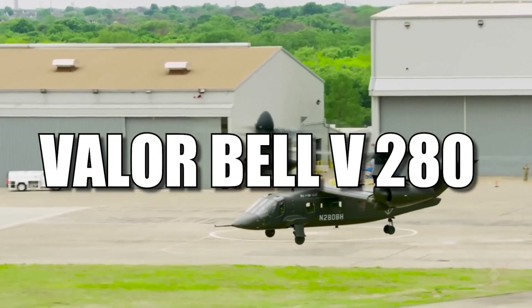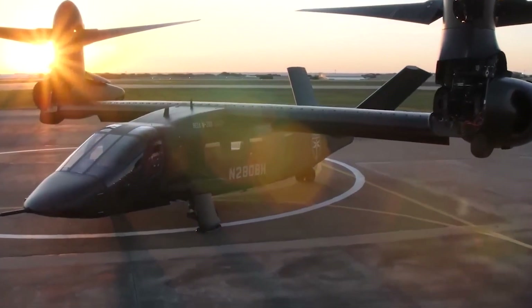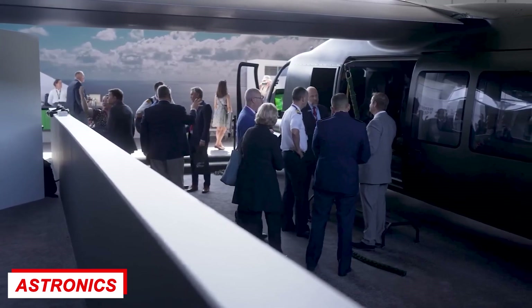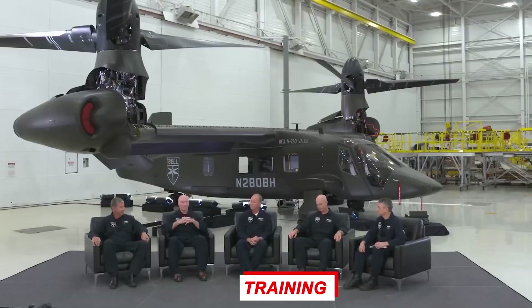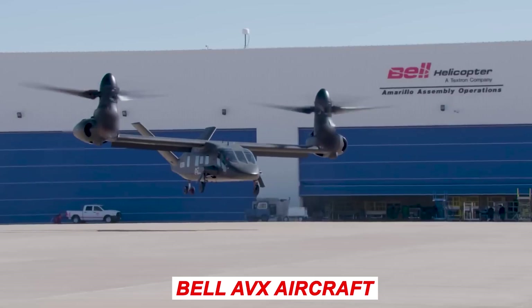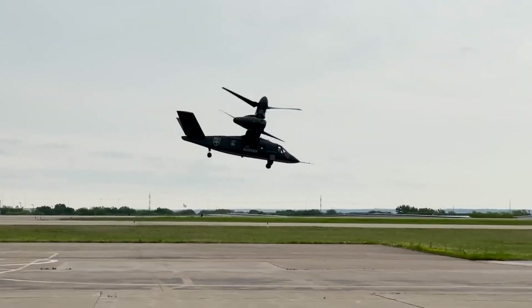The Bell V-280 Valor is one example of next-generation tiltrotor development. Bell Textron is developing the V-280 in collaboration with Lockheed Martin and several other companies, including Moog Inc., GE Aviation, GKN, Spirit Aerosystems, Eaton Corporation, Astronics Advanced Electric Systems, Israel Aerospace Industries, and TRU Simulation and Training. This all-star team became necessary since the V-280 competed in the U.S. Army's Joint Multi-Role program, with technology investment agreements awarded in 2013 to develop tiltrotor prototype technologies.